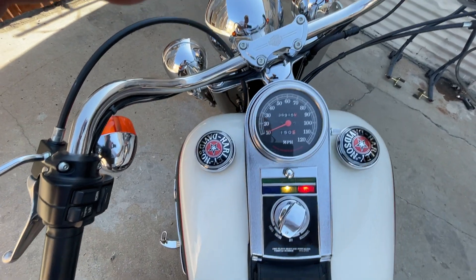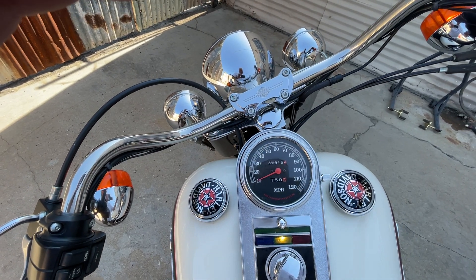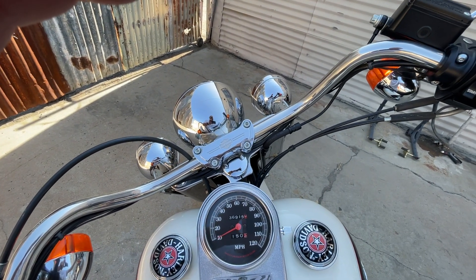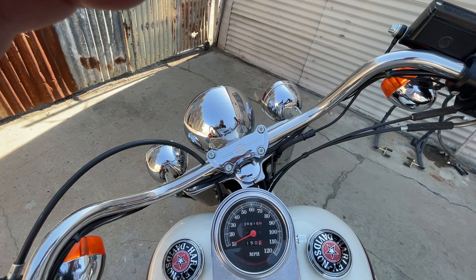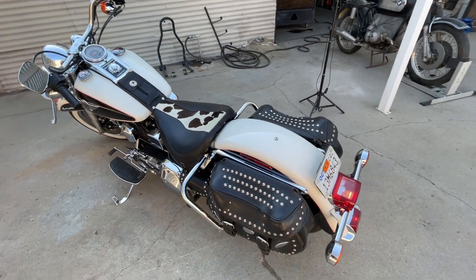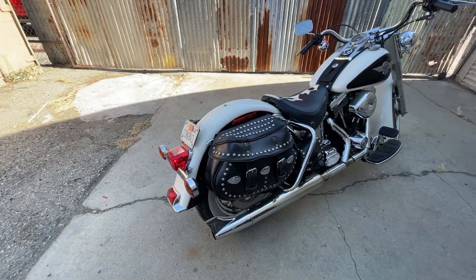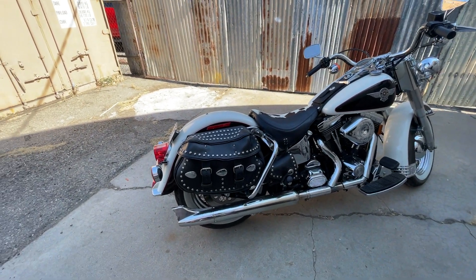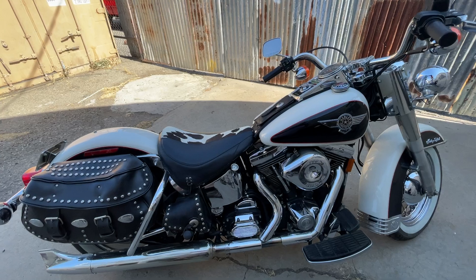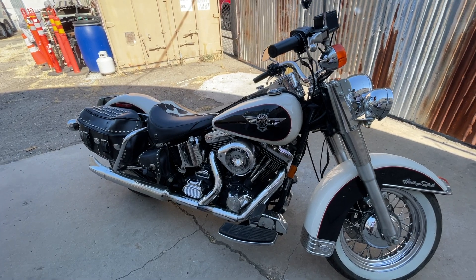Let's give it a start. The bike has the Kirker two-into-one fishtail pipe. It also has a high-lift cam and a Harley factory oil cooler, S&S carbs and air cleaner. It's just a beautiful bike.